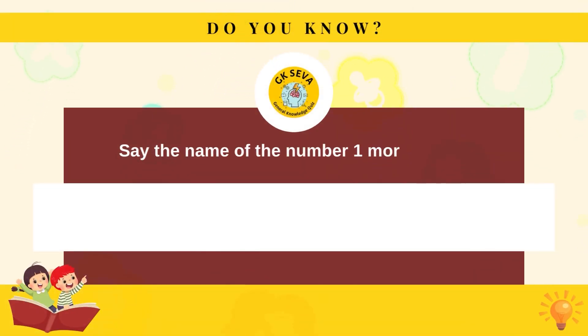Say the name of the number one more than five. Five.